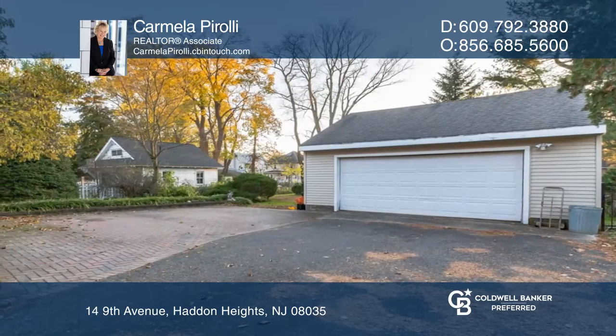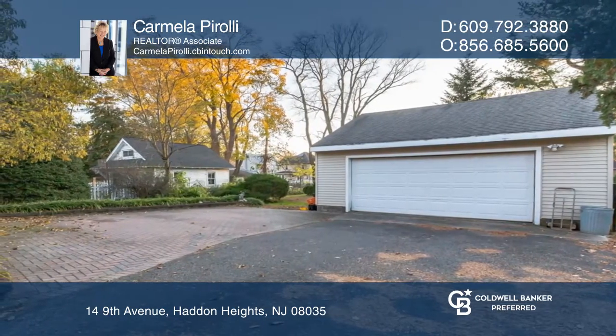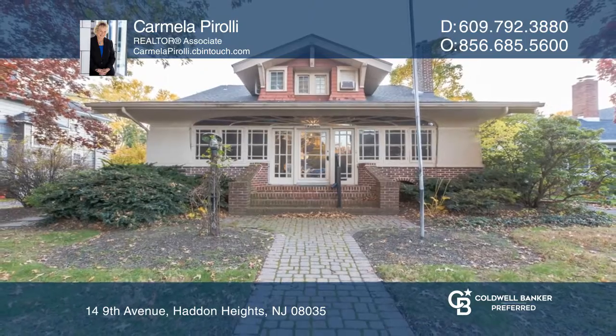There are separate living quarters on the upper level. This home won't last long — schedule a tour with Carmela Paroli.